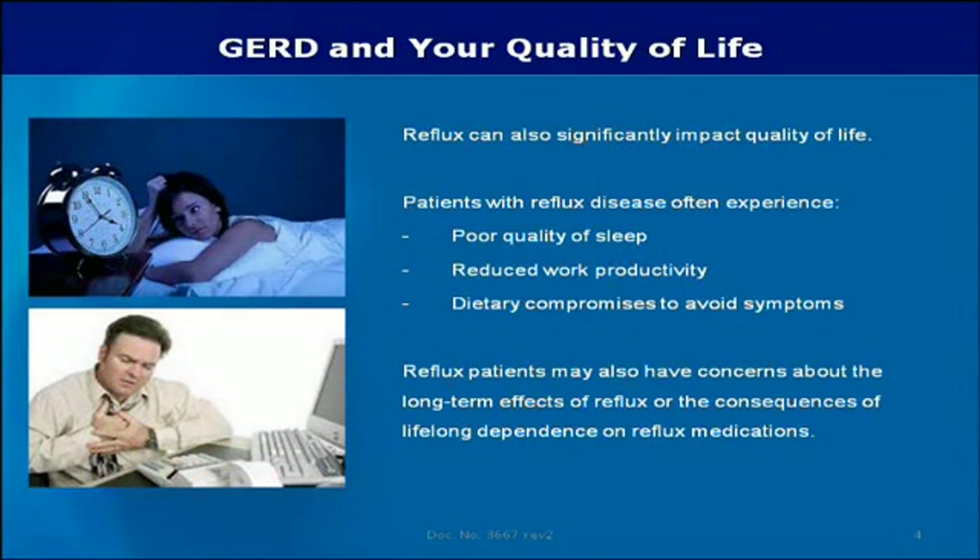Reflux can also significantly impact quality of life. Patients with reflux disease often experience poor quality of sleep, reduced work productivity, and dietary compromises to avoid symptoms. Reflux patients may also have concerns about the long-term effects of reflux or the consequences of lifelong dependence on reflux medications.